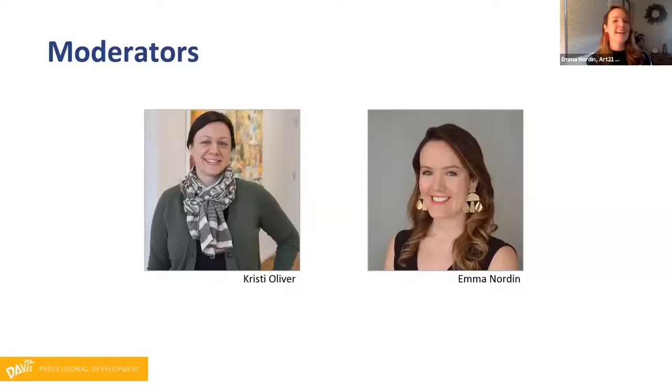Thank you so much to Davis for allowing us to join this session today. We're so excited to talk about contemporary art in the secondary classroom. I'm going to tell you a little bit more about Art21 later on in our session today, but I'll turn it over to our panelists and we'll get started.